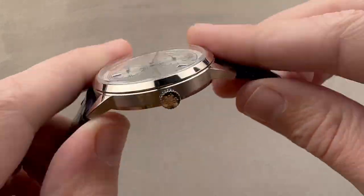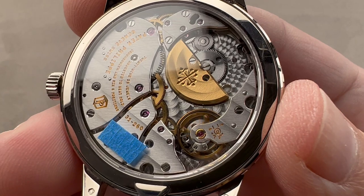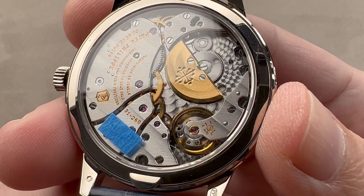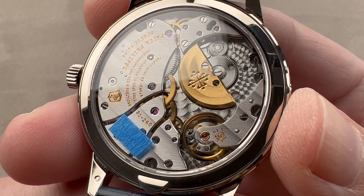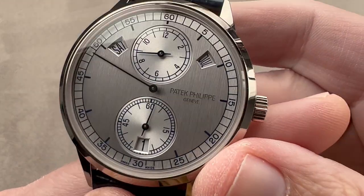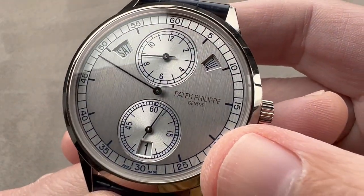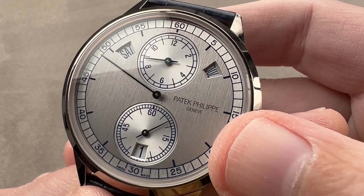Turning it all over, we have a movement that was all new with this watch — the caliber 31-260, also known as the 31-260 REG QA. REG for Régulateur, QA for Quantième Annuel. It is an annual calendar movement, so this calendar on the dial, which is all aperture display and easy to read, needs to be adjusted only once a year during the jump from February to March.